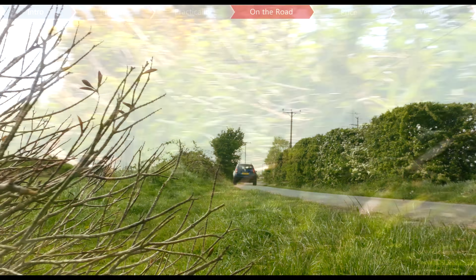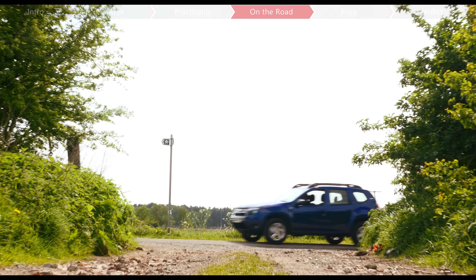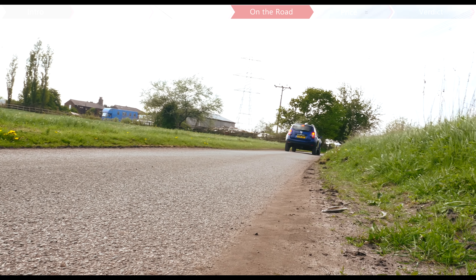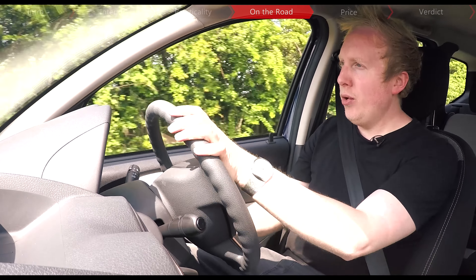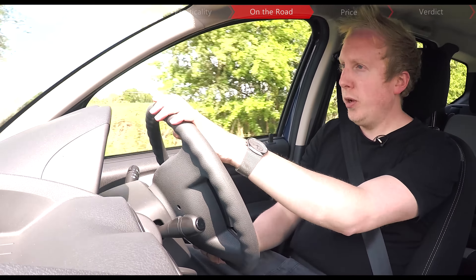It's economical too, with an MPG figure of 60.1mpg, which is seven better than before, and emissions down by 13g per kilometre. And if you really do want more refinement, then there's the new petrol engine — a 1.6-litre 16-valve with 115hp, available with either four or front-wheel drive.